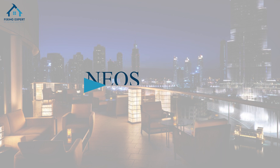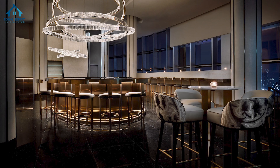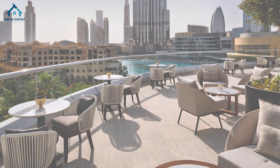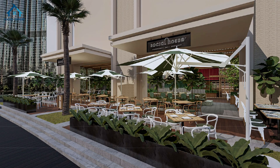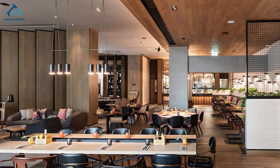12. Nios. Located at the Address Hotel Downtown, Nios offers not just luxury dining but a spectacular vantage point over the fountain and city skyline. 13. Social House. Social House is perfect for catching up with friends or a casual meal, where the ambience is as inviting as the view.